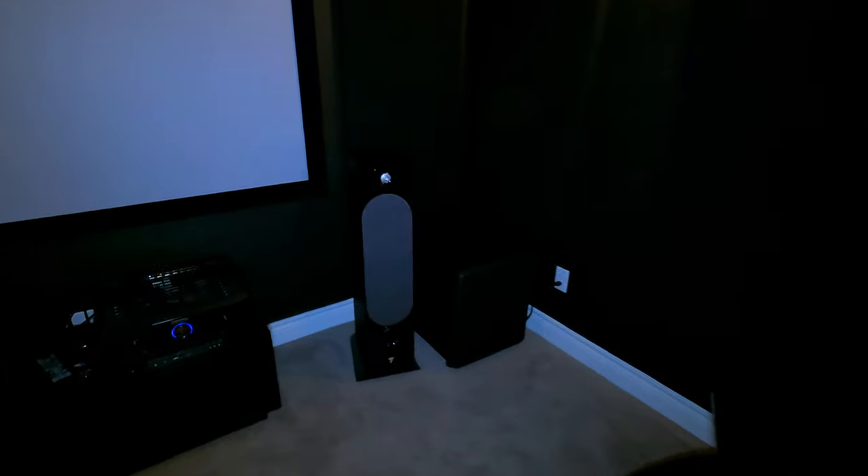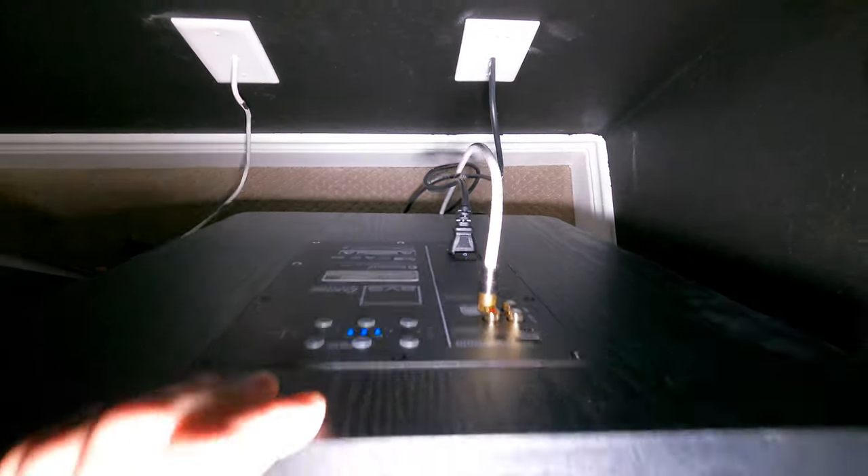That's the seven-channel part of it. Overhead we have the 100 series as well — four in-ceiling Atmos speakers. You can see they're right in front and right behind: top mid and top rear. To top it off, we have the SVS PB 2000 Pro in the front of the room and another one at the back of the room.